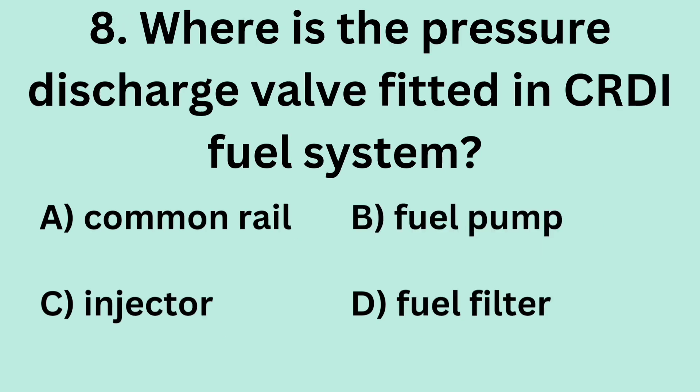Question 8: Where is the pressure discharge valve fitted in the CRDI fuel system? A. Common rail. B. Fuel pump. C. Injector. D. Fuel filter.